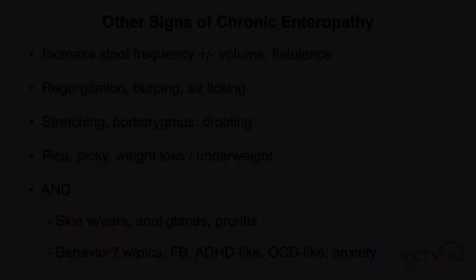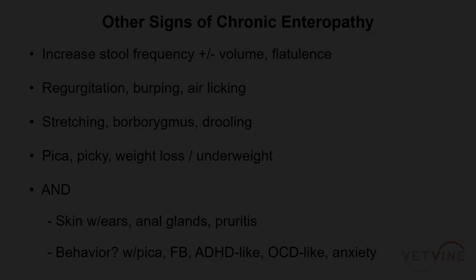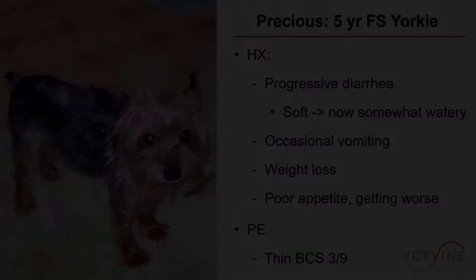Regurgitation, burping, air licking — we see dogs that'll stretch or even sleep in bizarre positions because they're crampy or painful. We have borborygmus, intestinal noises. Some dogs are droolers. Dogs with pica stick stones, cloths, rugs in their mouths. Picky eaters and weight loss — underweight dogs should be going to the dish, cleaning it up, and maintaining ideal body weight and body condition score.